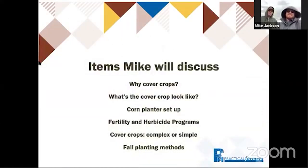Mike's going to talk about a number of different issues today — take a walk across the farmyard and visit some fields. He'll go over goals for cover crops and why they're using them on their farm, what the cover crops are looking like right now in central southeast Iowa, what his corn planter setup looks like, and the fertility and herbicide programs he'll be thinking about as corn planting gets rolling. Should we choose complex cover crop mixes or stick with simple solutions like cereal rye? What's the best way to make that decision?